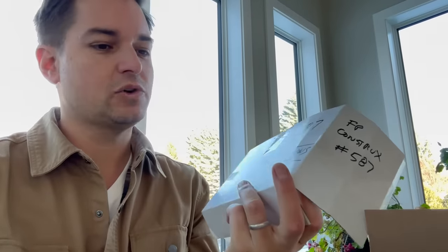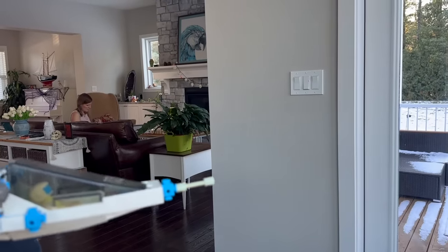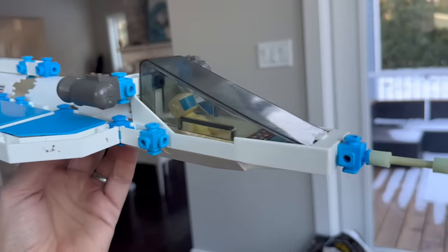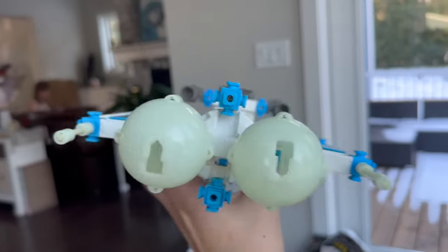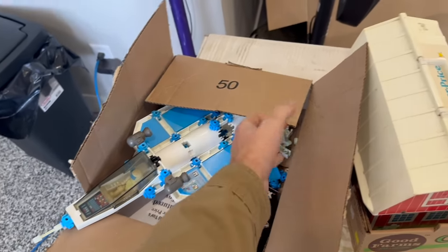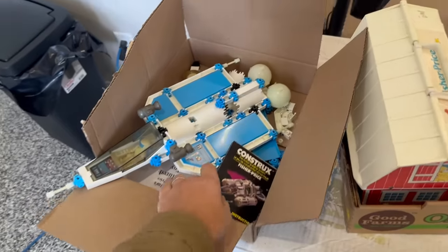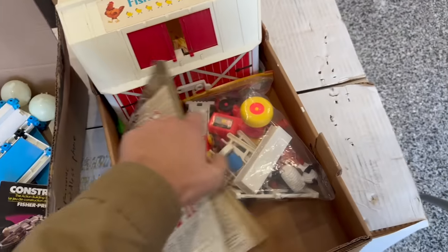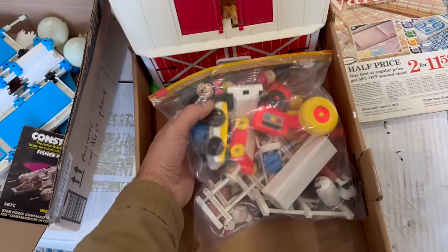Sometimes this job is exceptionally hard. Case in point, this box apparently has a complete Fisher-Price Constructs spaceship in here. I'm not so sure, so I guess I'm going to have to go ahead and build it. Melissa's in the background knitting. With that all put together, it can go. This Constructs was made by Fisher-Price, the same company that made this farm set right here, which also looks like it's pretty well complete.